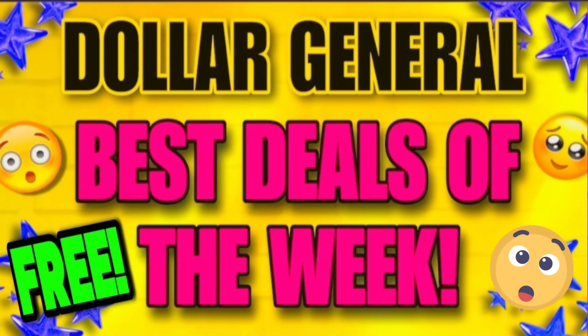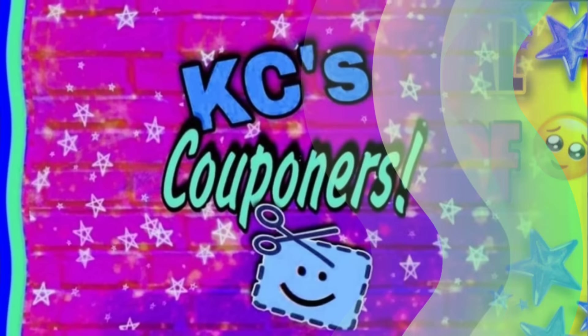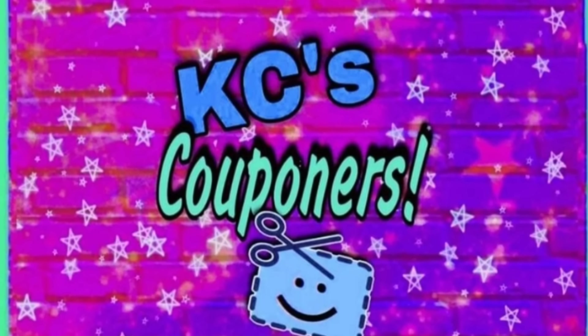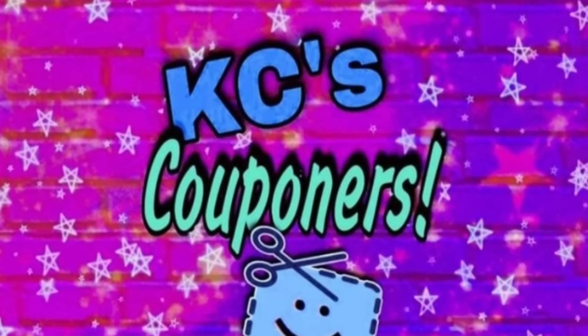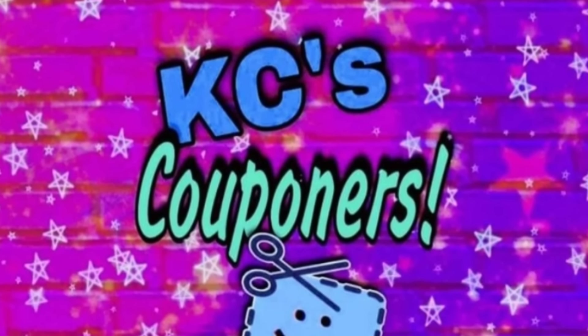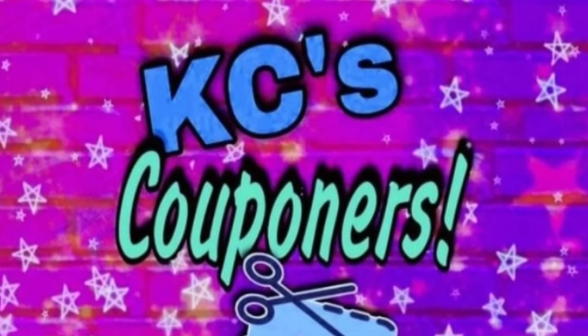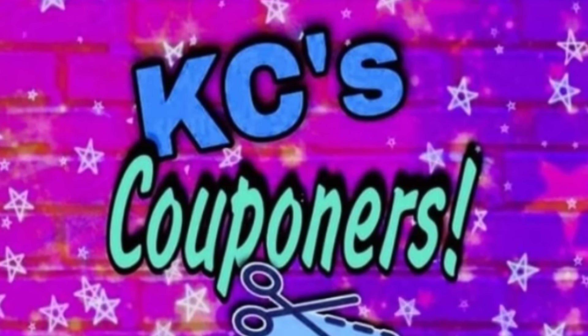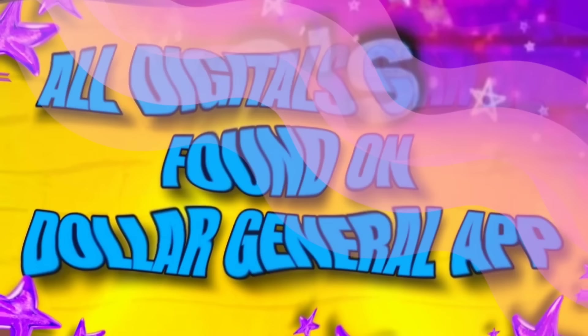Hello fabulous friends, Christy with Christy's Connections, bringing you the best deals of the week at Dollar General. We have numerous free items, awesome overage items, and lots more. If you are trying to get into my paid group Casey's Couponers, I need you to watch to the very end — I have something very important for people interested in getting into that paid group or if you have paid recently to get into that group.